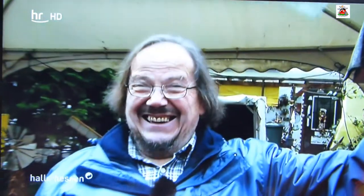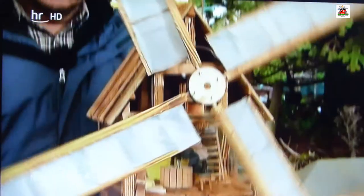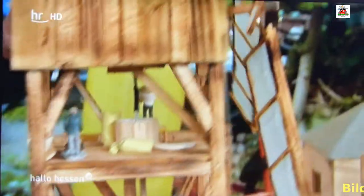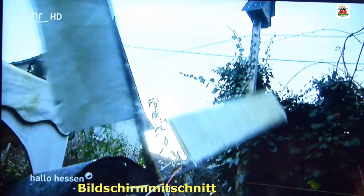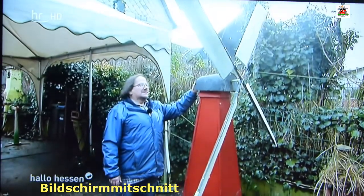Bei ihm dreht sich alles um Mühlen. Manfred Eggloff aus Randstadt. All diese Wind- und Wassermühlen hat er selbst gebaut, mit Leidenschaft. Der Reiz ist dabei, Wind- und Wasserenergie zu nutzen, zu verwenden. Sie ist ja immer da, immer verfügbar. Diese Leidenschaft ist auch für die Nachbarn nicht zu übersehen.